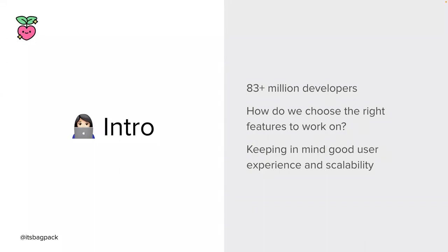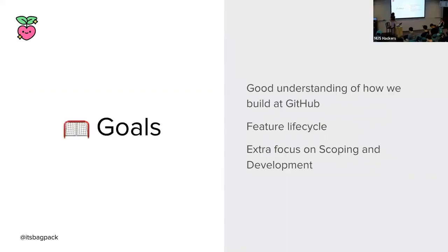How do we go about building the future and ensuring that it provides value to our users, is a good experience, and also scalable? We'll get to that in my talk today, where I will give you a peek into the lifecycle of a feature and what it looks like to go from thought to launch. By the end of it, you will have a good understanding of how we build features with a focus on scoping and development here at GitHub, where we serve millions of developers every day.